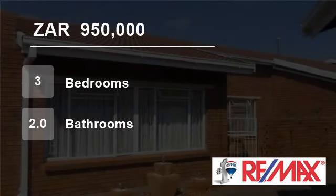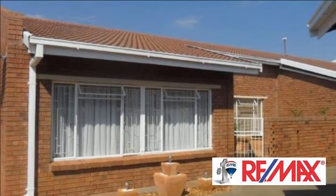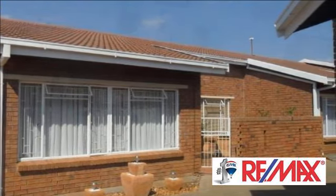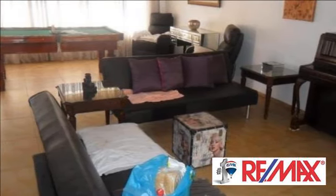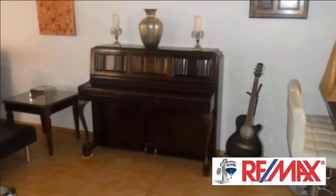Welcome to this three-bedroom townhouse for sale in Gardenia Park, Plumfontein, Free State, South Africa for R950,000. This is a rare find — a really spacious townhouse, 139 square meters, located in an easy-to-maintain complex in Gardenia Park.